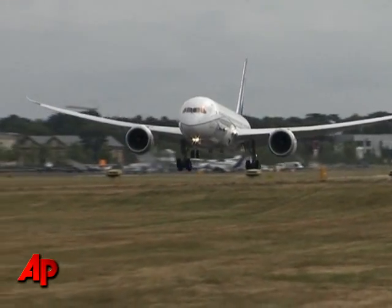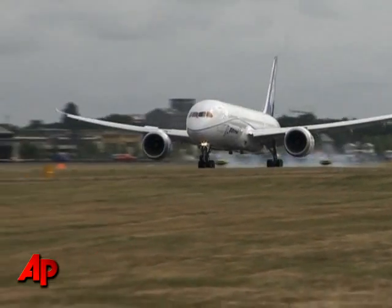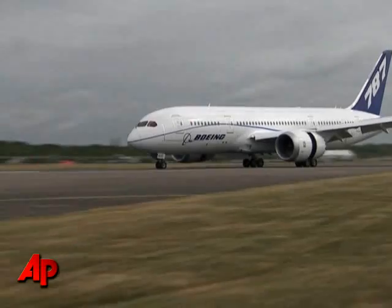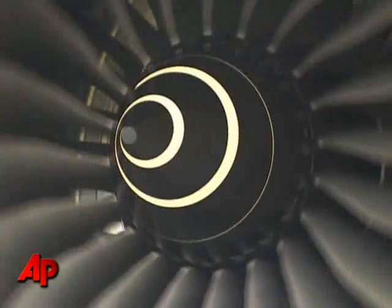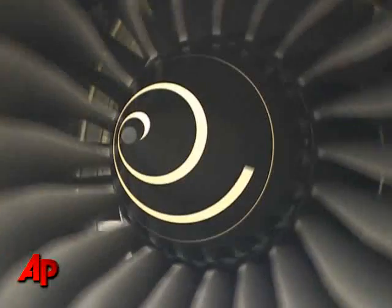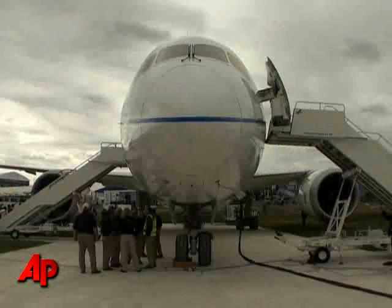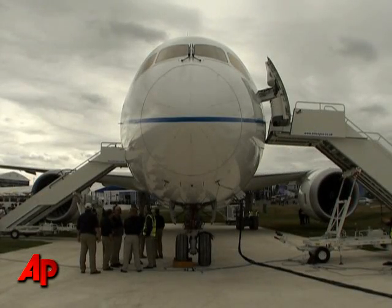Boeing doesn't have the synthetic vision system, but the company does use some similar technology in its new 787 Dreamliner, which also uses less fuel than its predecessors because of new, lighter materials that make up its frame.